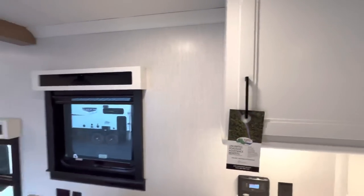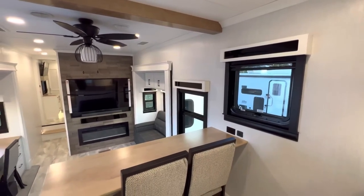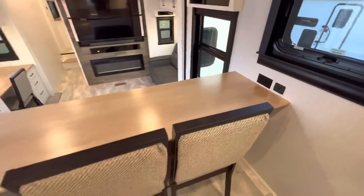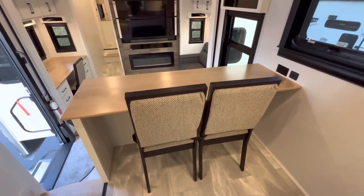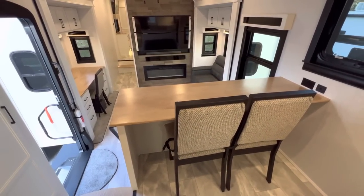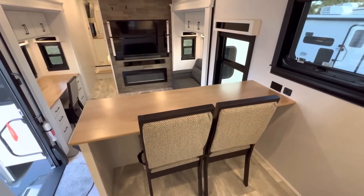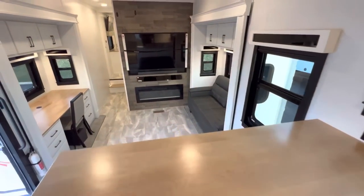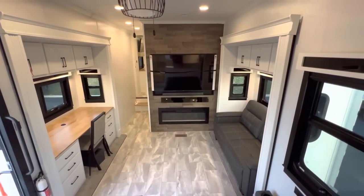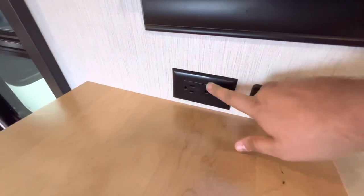As you swing around, you've got another window with day and nightshades that does open up, so you get a really nice cross breeze. There are a couple more outlets, so if you want to use this perch area as a breakfast nook, or if you want to sit down — I know a lot of people are traveling and working these days — you can set up a laptop, use the plugins, and sit down with a nice view of the TV and the fireplace. Two USB ports and two outlets.